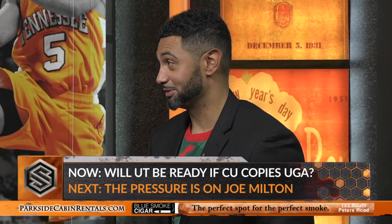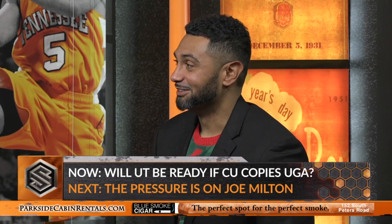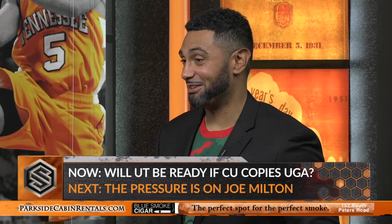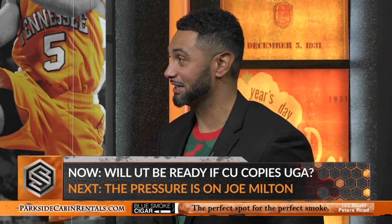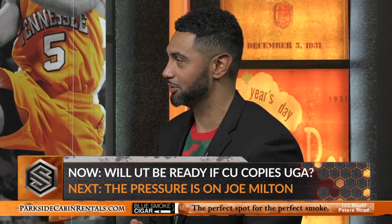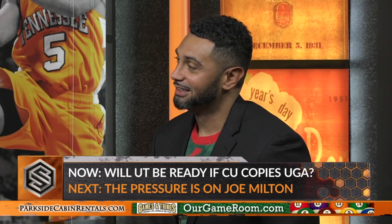Anything else about Clemson's defense? Offensively and defensively, they are going to steal your signals — that's going to happen. There's a reason you see 15 people on the sidelines with curtains, signs, and boards: they're trying to figure out what you're signaling in. It's very peculiar how they seem to have the right call on both sides of the ball in those situations. As someone who's coached against them, everyone does it to some extent, but Clemson does it exceptionally well.